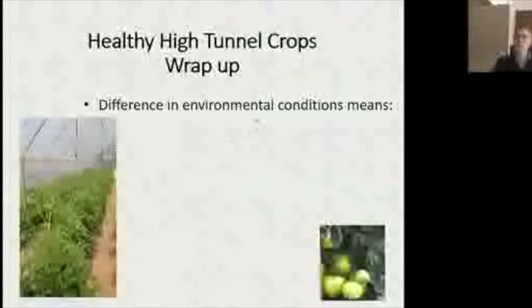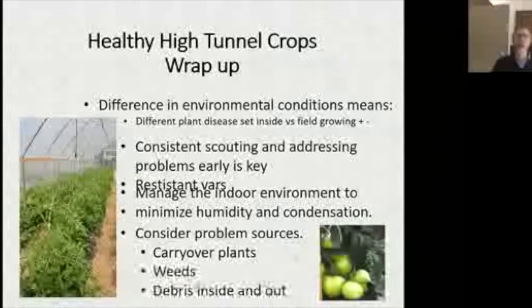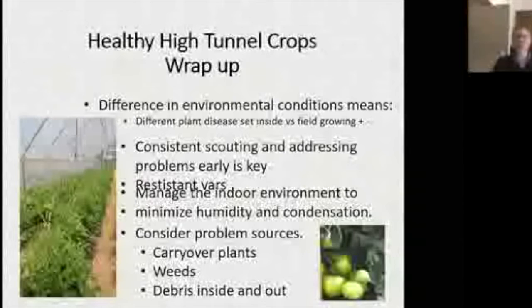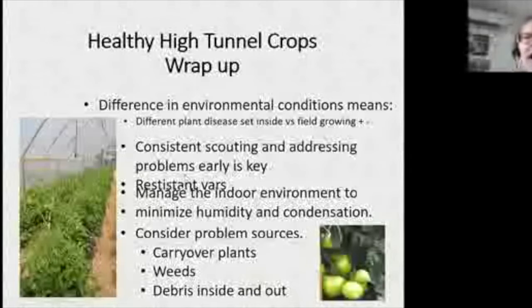We're running out of time. The key management point we want to make sure we hit is: look for resistant varieties — that's the big one. The images we showed today really drove home how important resistance is. We'll wrap up and take any questions.